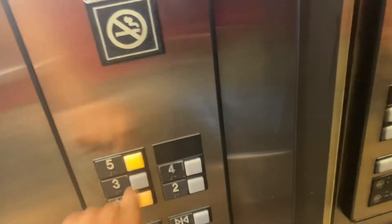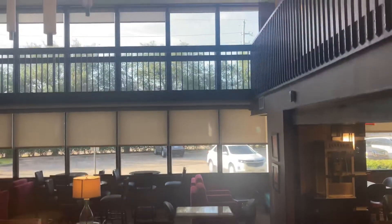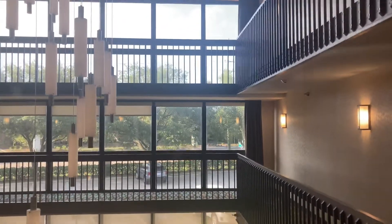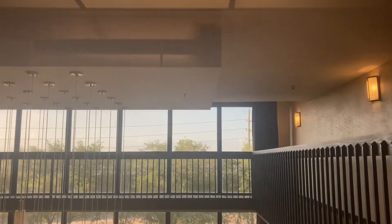Let's go up for one more ride. Watch both buttons go out. Here at five again.